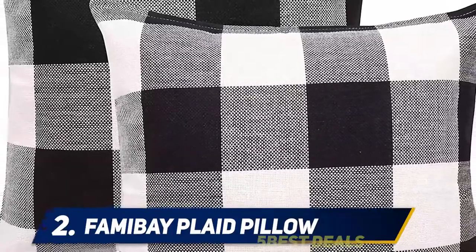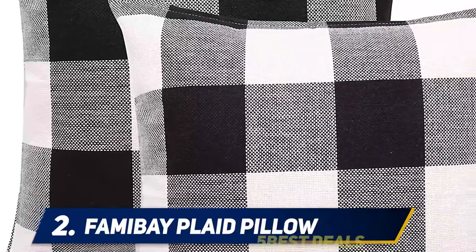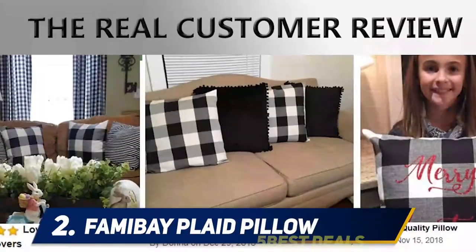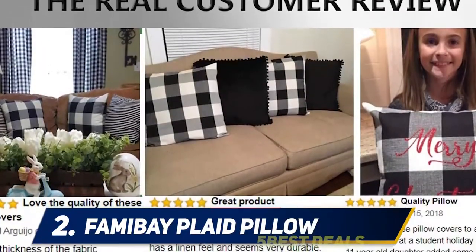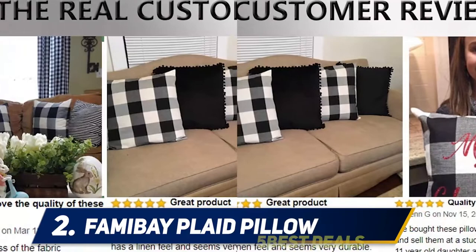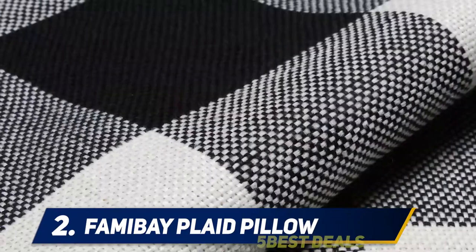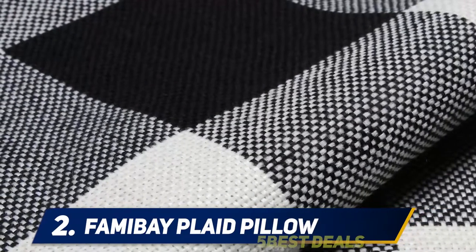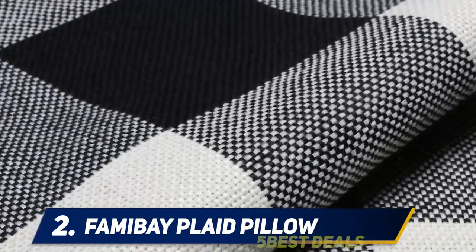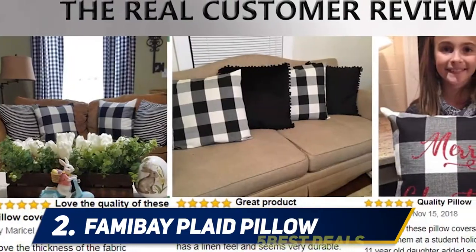Set of two pillow covers designed with a popular buffalo check plaid pattern on both sides — a perfect match for your living room, bedroom, couch, sofa, or car. Machine washable separately, gentle cycle, cold water — do not bleach, do not iron. Advanced dyeing technology makes the color more vivid and durable. For when you want a cohesive color story, these covers add a catchy yet tasteful design with coordinating navy blue patterns.